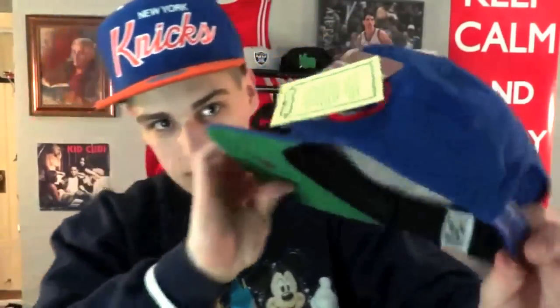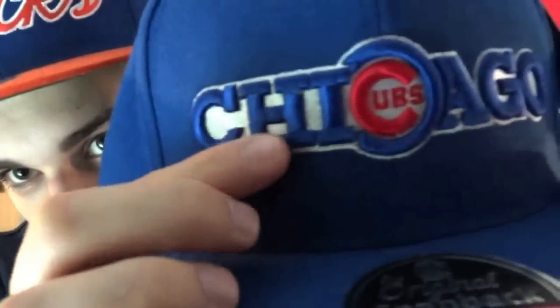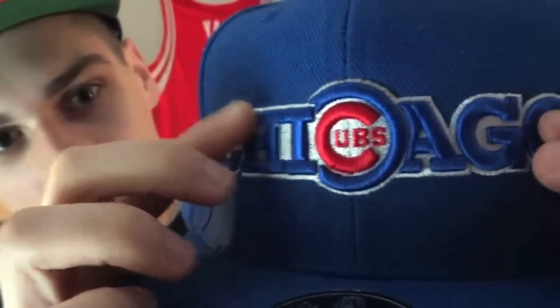Now for the snapbacks — we got this Chicago Cubs American Needle snapback. It's all blue with the American Needle tag, green underbrim, and blue snaps. I don't really follow baseball too much but I thought this was a sick colorway — all blue with the red Cubs logo. And the stitching is extremely nice, really detailed work, so it's always nice to have a hat like that.